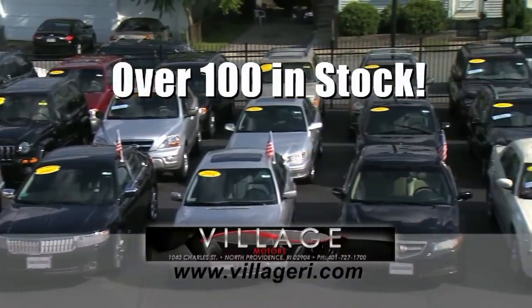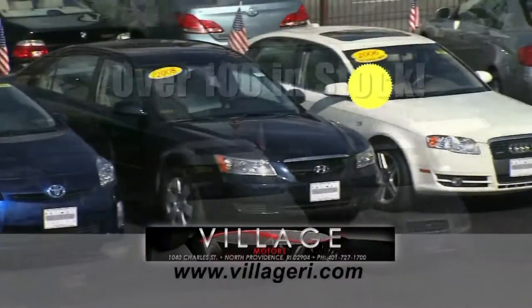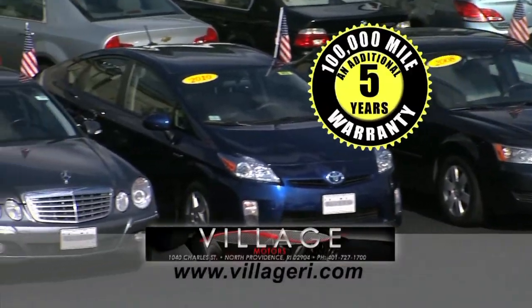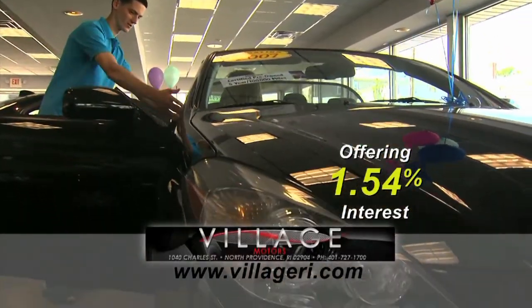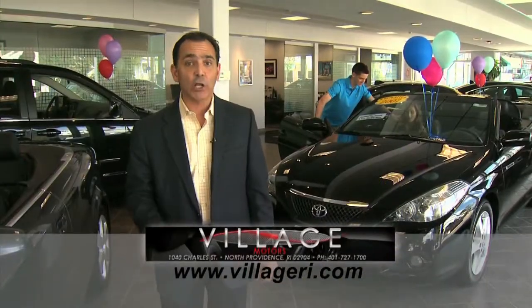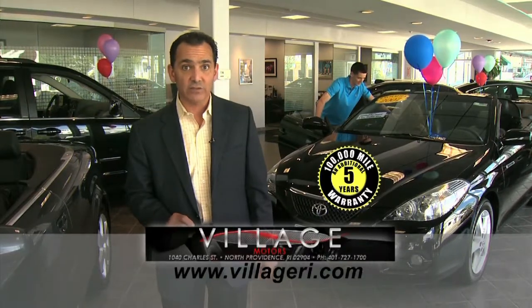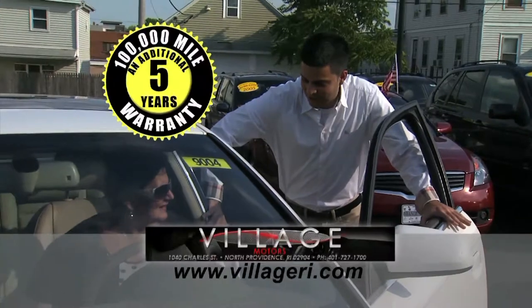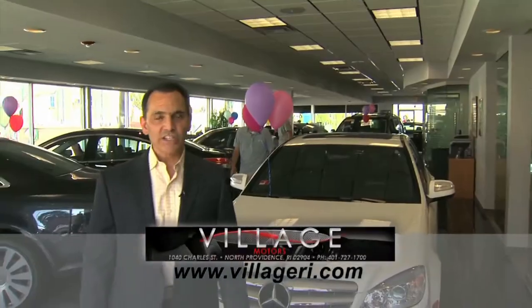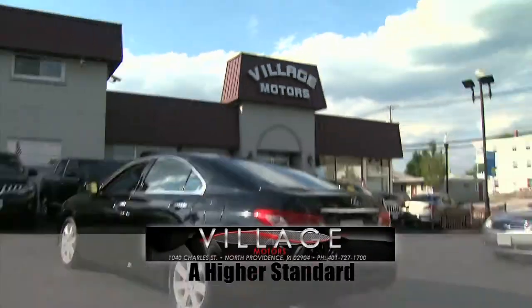Hey, Jeff here at Village Motors with exciting news. We have over 100 vehicles in stock, all competitively priced, and they come with an additional 5-year, 100,000-mile warranty. For example, purchase this Toyota Solara with 76,000 miles and you'll have coverage until 2018 at 176,000 miles. So hurry down, pick your vehicle, and add an additional 5 years and 100,000 miles to its current mileage. Visit us and experience why we've become Rhode Island's largest certified pre-owned dealer — Village Motors, our highest standard in pre-owned vehicles.